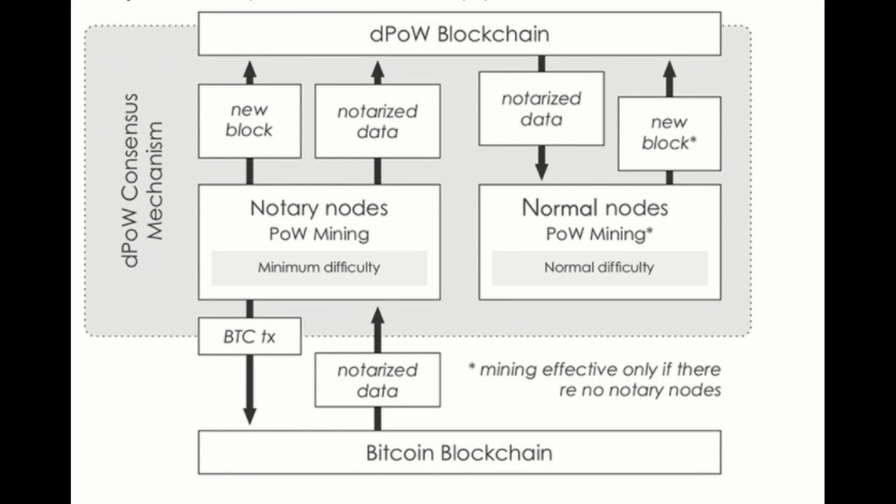Number two is the Delayed Proof of Work, or DPOW — a new protocol developed by the Komodo developers. It uses a consensus mechanism based on regular proof of work like Bitcoin, but does it differently. DPOW notarizes blocks on the blockchain, giving transactions a second layer of security. The nodes are pre-selected and do the notarization work, meaning if an attacker wants to change a Komodo transaction, they would first have to change the Bitcoin blockchain — which is essentially impossible.